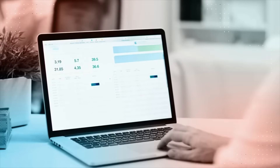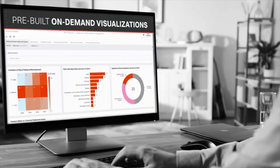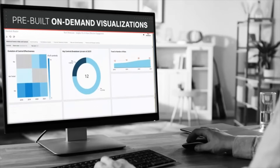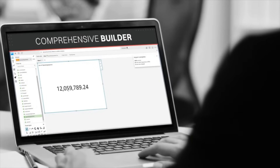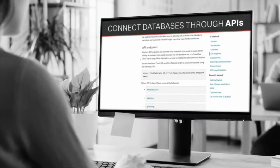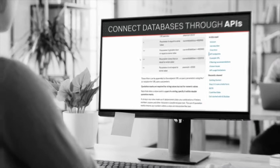Caseware Sherlock gives you the flexibility to choose your own path to turn this big data into actionable insights. You can access a range of pre-built on-demand visualizations, utilize our comprehensive builder to create a wide variety of customized interactive visualizations, or connect databases to your desired tool for further analysis.